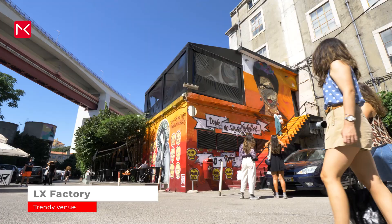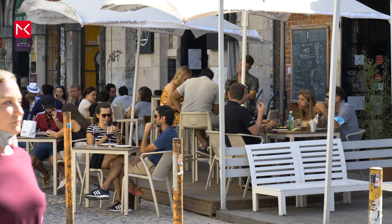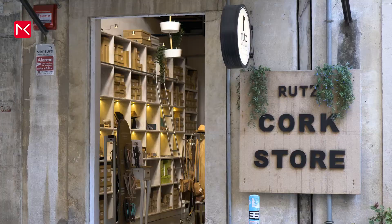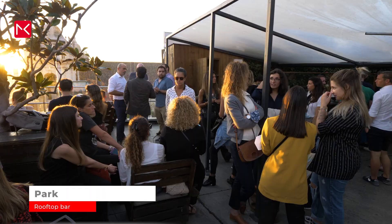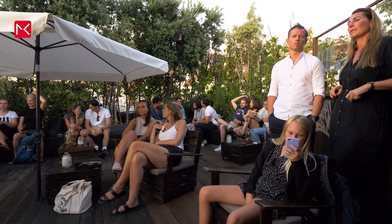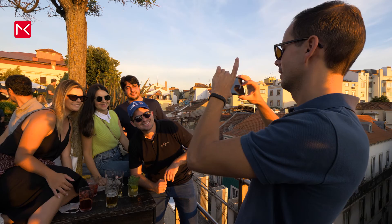A bigger spot is the LX Factory — a complex with old renovated buildings where you can find restaurants, bars and boutique shops. Another nice spot is this rooftop bar called Park. It's getting more crowded every time I visit, so it can be difficult to find a spot to sit, but otherwise enjoy the sunset and your cocktail.